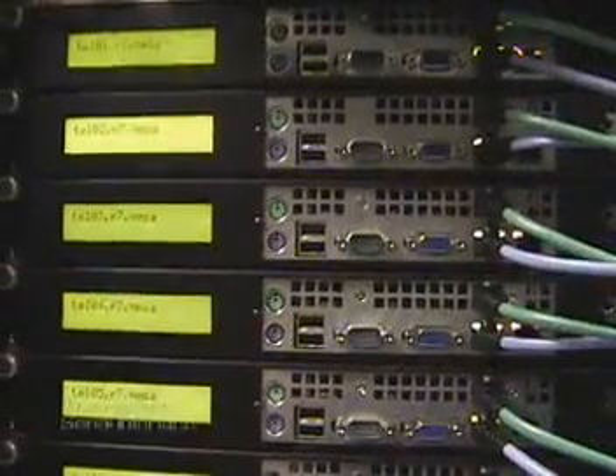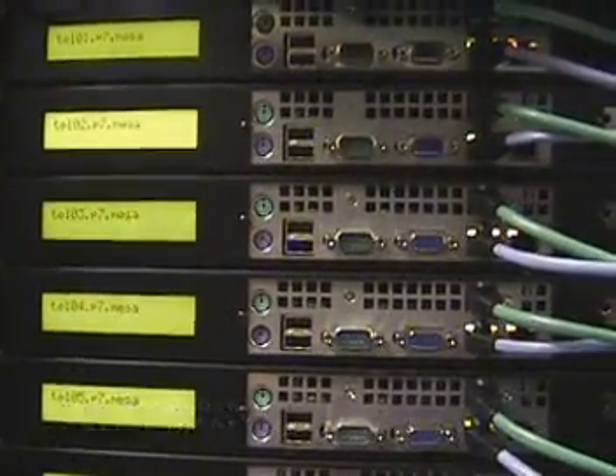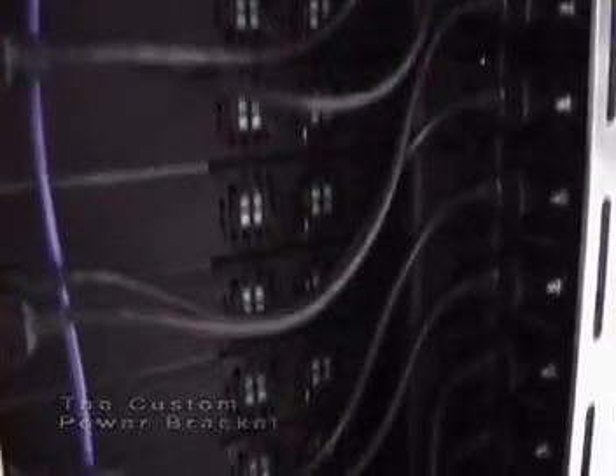Telme engineered innovations like our remote serial interface for control and monitoring of our workstations and our custom power brackets have now been adopted by our vendors and are in use by other customers such as Yahoo, Inktomi, and Google.